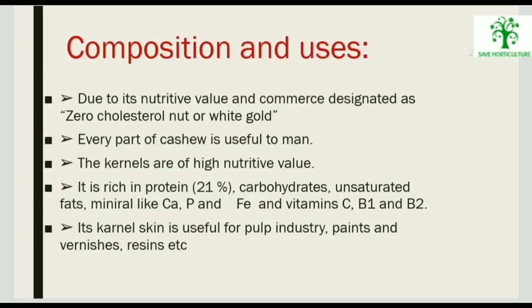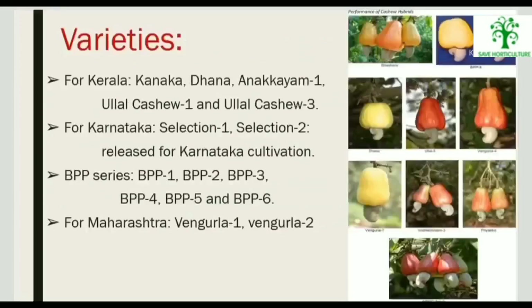The kernel skin is useful for the pulp industry, paints, and varnish resin extracts. Varieties released for Kerala include Kanaka, Dhana, Anagani 1, Ullal Kashe 1, Selection 1, and Selection 2. The BPP series — BPP 1, 2, 3, 4, 5, and 6 — are also released for cultivation. For Maharashtra, Vengurla 1 and Vengurla 2 are recommended varieties.